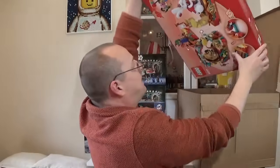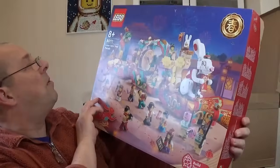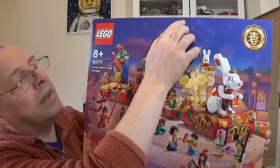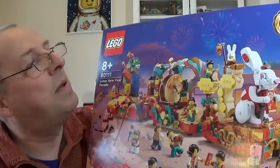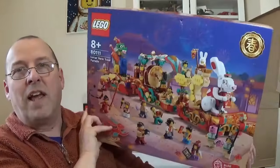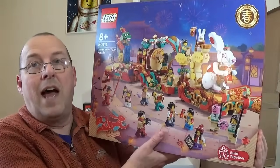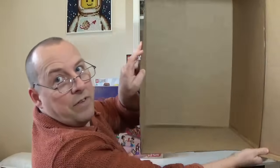The final set from the big box is one of the Chinese New Year sets — 80111, the Lunar New Year Parade. Like the Apollo 11 set, the RRP was £89.99. Oh, look — we've got a dent in the top of the box, which is a slight shame, but nothing I can really do about that now. I think these have sold out on lego.com, but at £89.99 with 30% off that also came to £62.99.